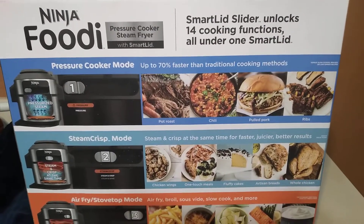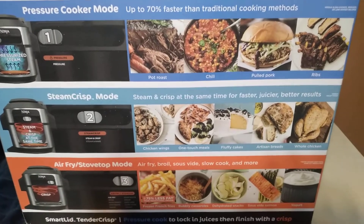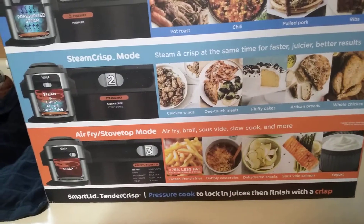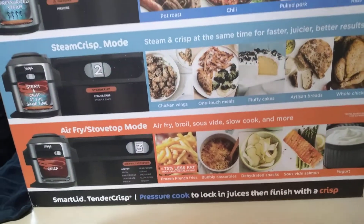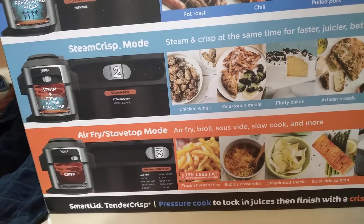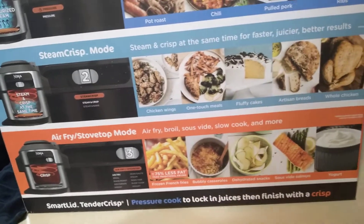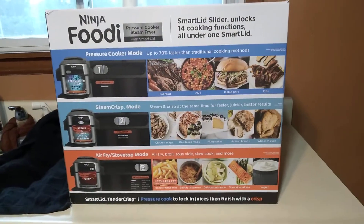In pressure cooker mode: pot roast, chili, pulled pork, ribs. SteamCrisp mode covers chicken wings, one-touch meals, cakes, artisan breads, and whole chicken. Air fry mode does french fries, bubbly casseroles, dehydrated snacks, and yogurt. It also air fries, broils, bakes, roasts, dehydrates, proofs, sears, sautés, steams, slow cooks, and makes yogurt. My old one definitely did not make yogurt.